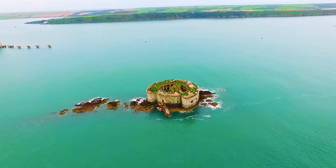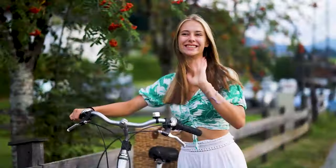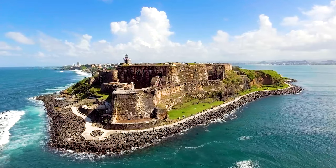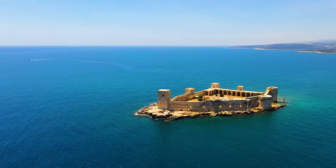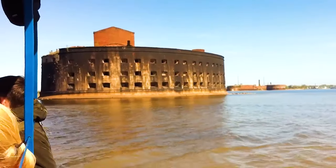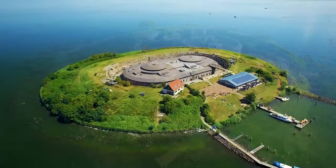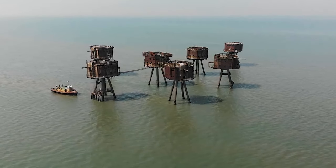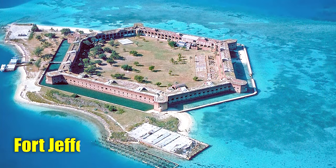Top 29 unconquerable sea forts that standing the test of time. Hello friends, join us on a thrilling journey as we explore the top 29 unconquerable sea forts that have stood the test of time. Sea forts are fortified stone structures located in the ocean — they can be found in the shallows near the coast or set further off the mainland in deeper water. Prepare to be amazed by the ingenuity and resilience of these historical landmarks.